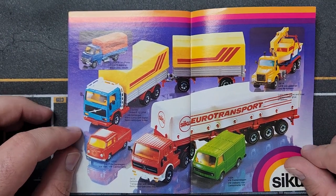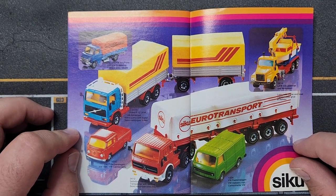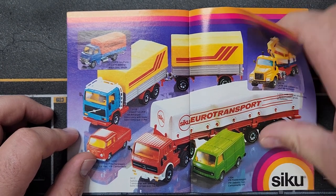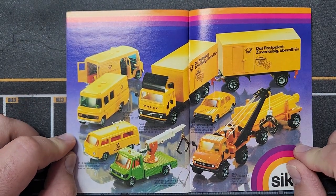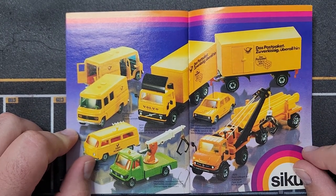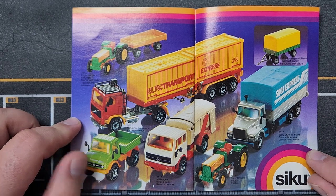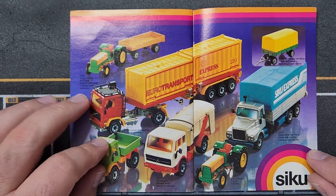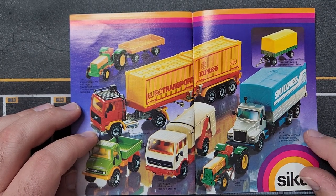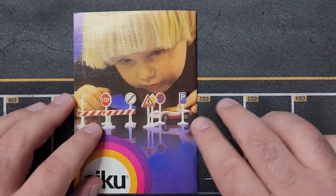A couple more trucks here — SIKU Euro Transport tarp-covered trailers, very popular in Europe but barely exist in the U.S. where it's mostly boxed dry vans. Some delivery trucks, a nice tow truck, another pipe transporter. The last page of this catalog has a Unimog trash truck in the middle, some farm equipment, SIKU Express — looks like maybe a Mack truck. Most of these were licensed models.